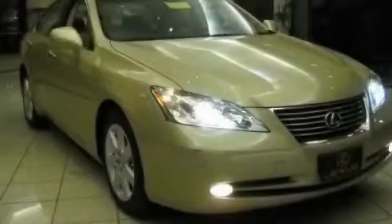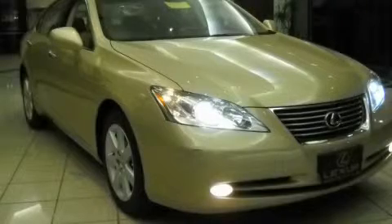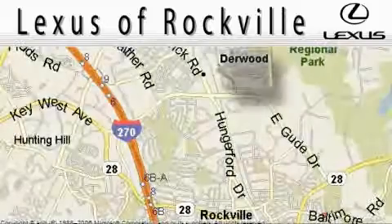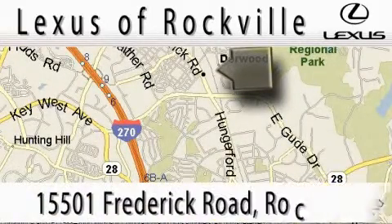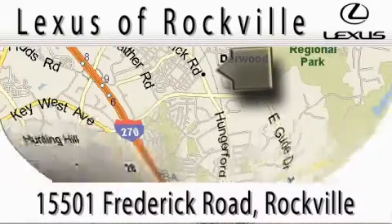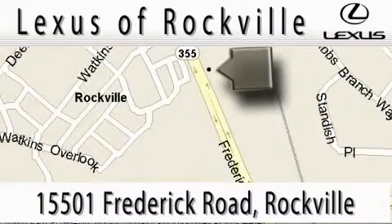Contact us today to schedule your opportunity to see this automobile in person. Lexus of Rockville is located at 15501 Frederick Road in Rockville. Our main objective is to make your experience at our dealership a satisfying one, whether it's for sales, service, or parts.